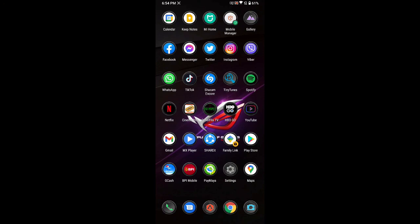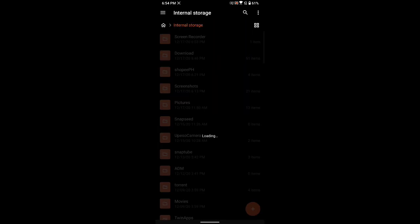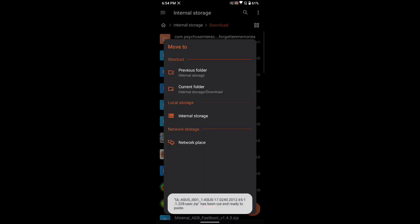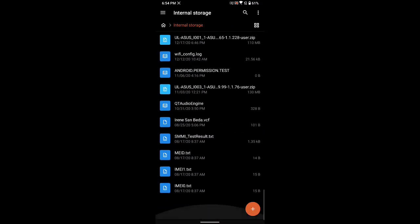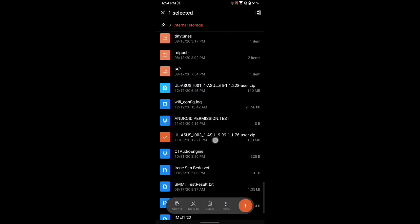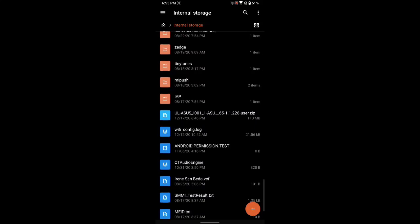Just download the update — I'll be putting a link in the description below. As soon as you download that update, go to your internal storage. It should pop up in your downloads folder. Long press on it and move it to your internal storage, then click OK. When you go back, it should be there. You can delete any old update — the new one is dated 12/17/2020.